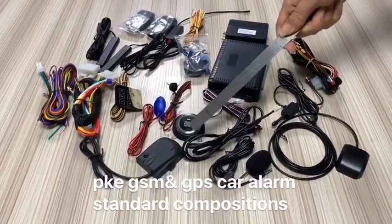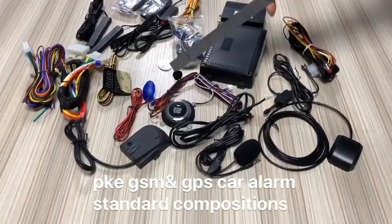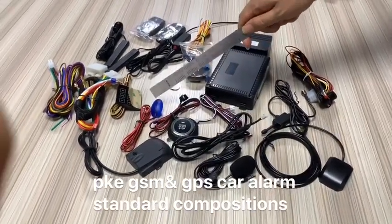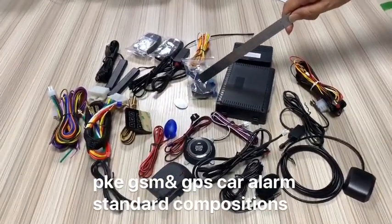This is the start button, this is the shock sensor, this is the learning button, this is the alarm LED, this is the ignition camera.